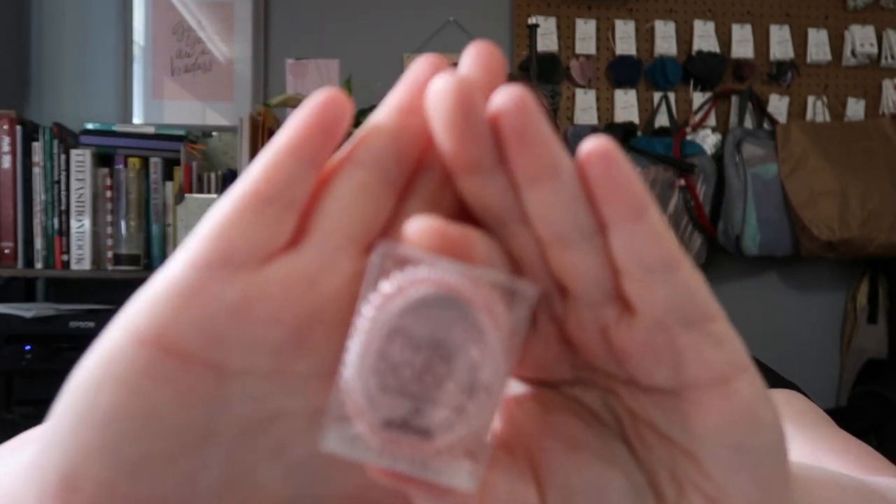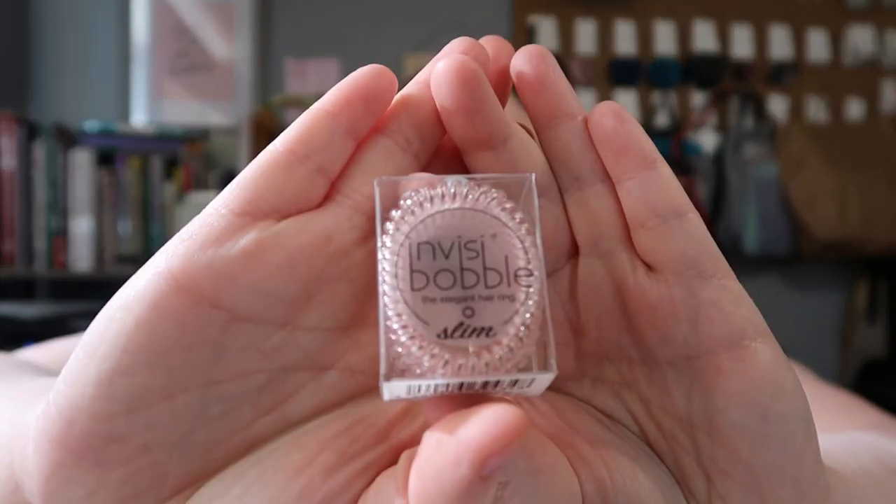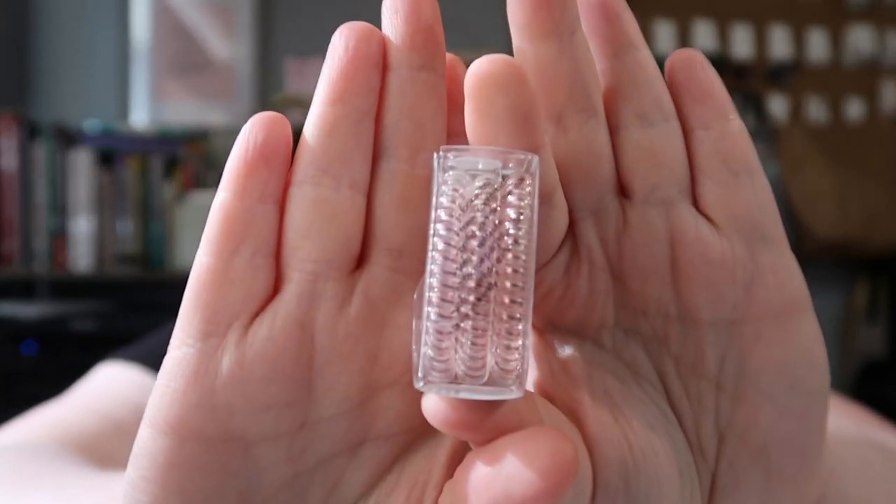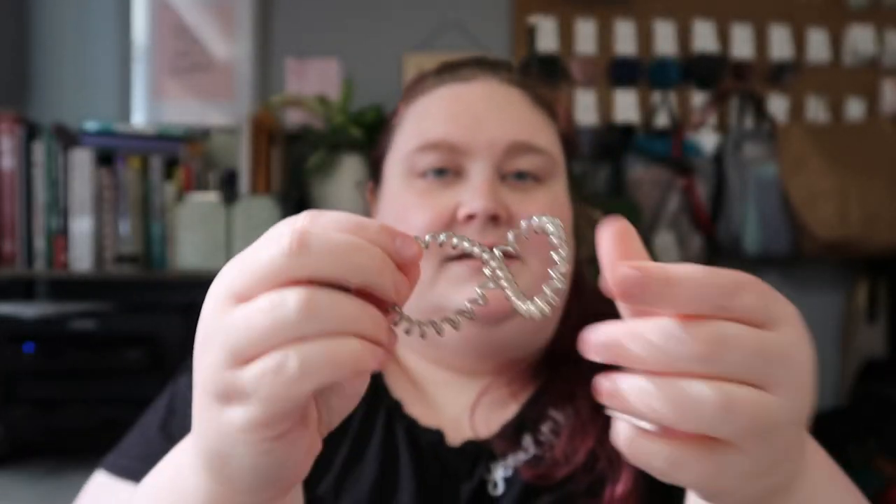Then I got a refill of my Invisibobbles — these are the slim version. This color is called Bella Rosa Galaxy, so it has like rose gold filament in it. They're really pretty. Not sure if you can see the color, but this is the one I have now.